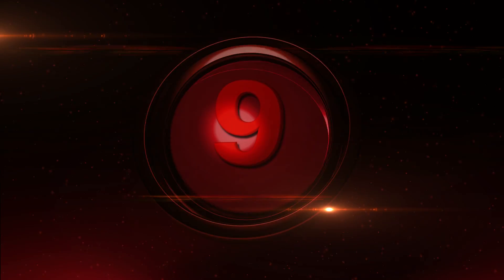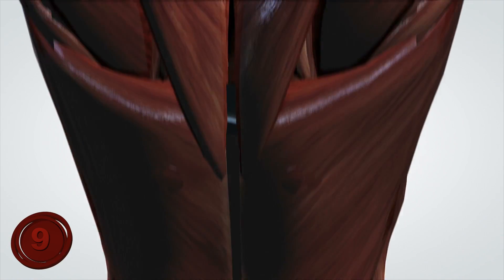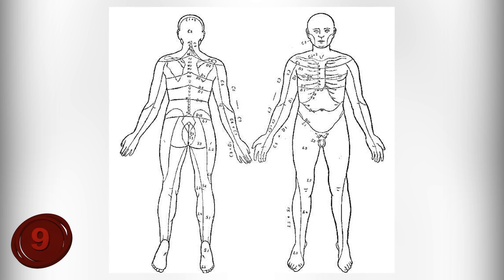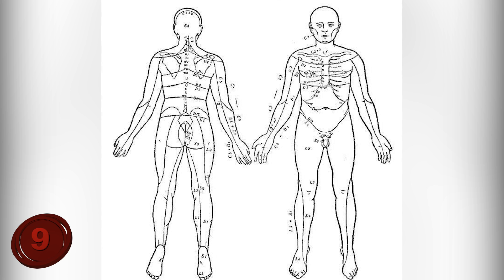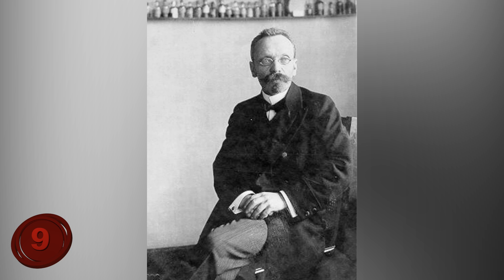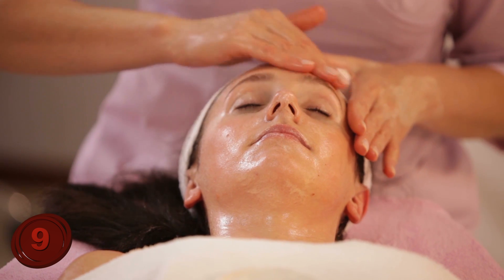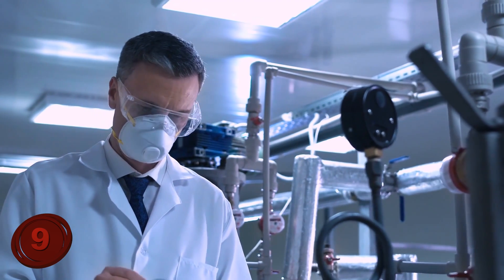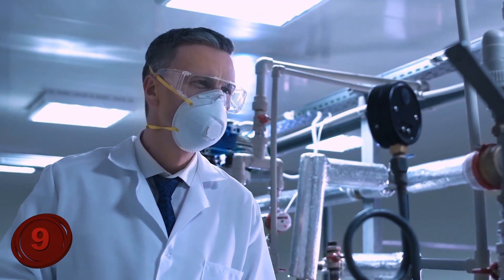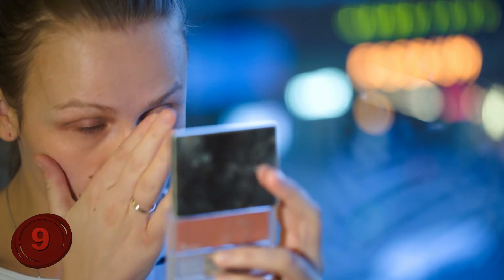Number 9: Invisible Stripes. It turns out our bodies are covered in stripes, but they happen to be invisible. Ever heard of Blaschko lines? At the start of the 20th century, there was a German doctor named Alfred Blaschko, whose field of expertise was dermatology, or the study of the skin. After some research, Dr. Blaschko found out that the moles and rashes on human skin actually weren't randomly dispersed, but instead had a very particular order.